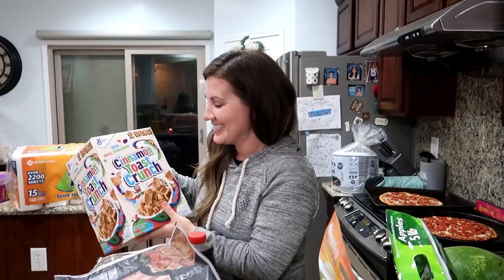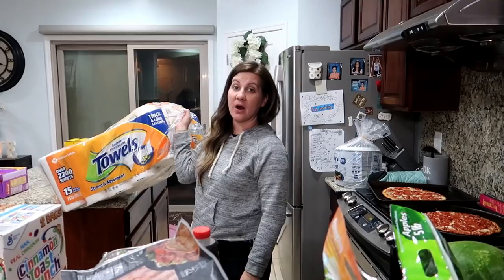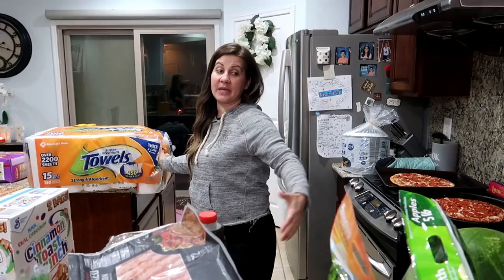We got a big thing of paper towels — totally needed that. And we got two big huge cases of water from Sam's Club. Honestly Instacart was so nice. It's so cool because the shopper will just text me throughout the shopping — asking how's this instead of this. It's like being there but not being there.